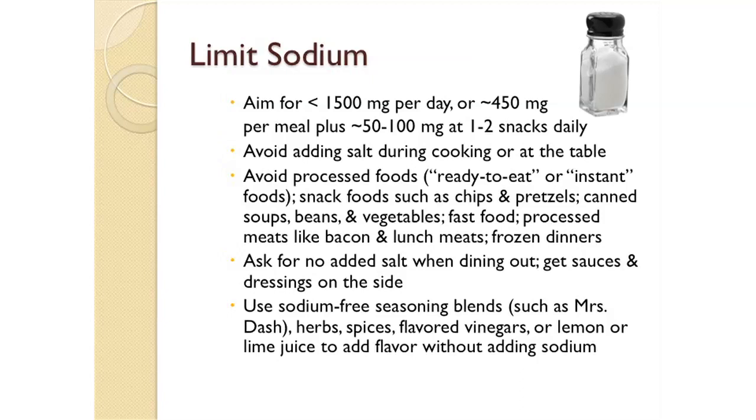When dining out, always ask your server if you can get your meals prepared without any added salt, and always order sauces and dressings on the side. When cooking at home, you can use sodium-free seasoning blends such as Mrs. Dash, herbs, spices, flavored vinegars, or lemon or lime juice to add flavor without adding any sodium.